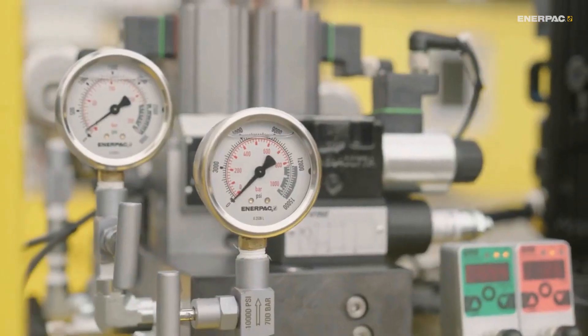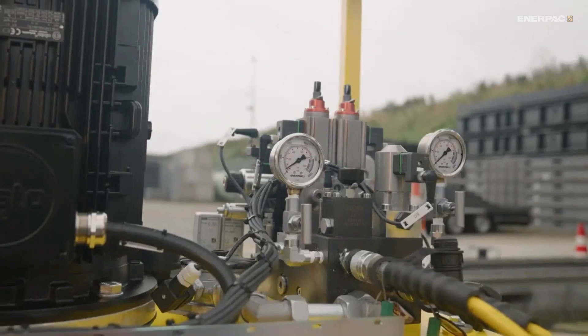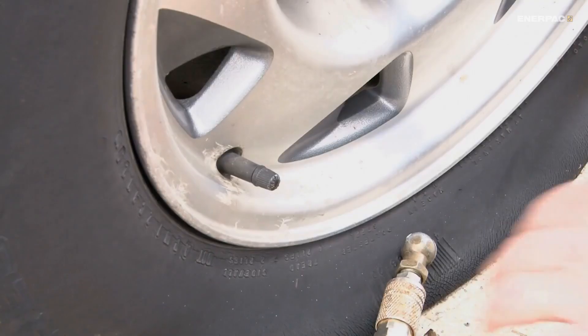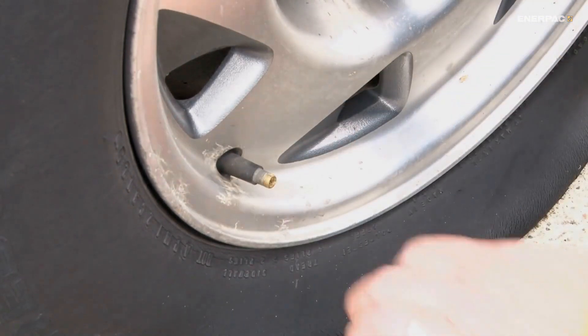Speaking of force, these systems can generate incredible pressure — up to 10,000 pounds per square inch. To put that in perspective, that's 20 times more than the pressure in the average car tire.